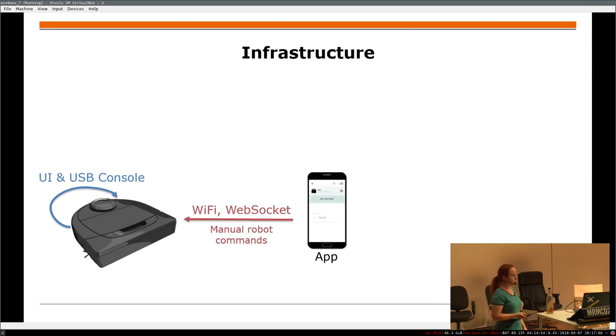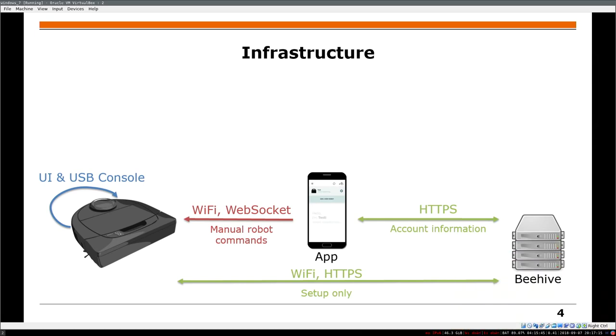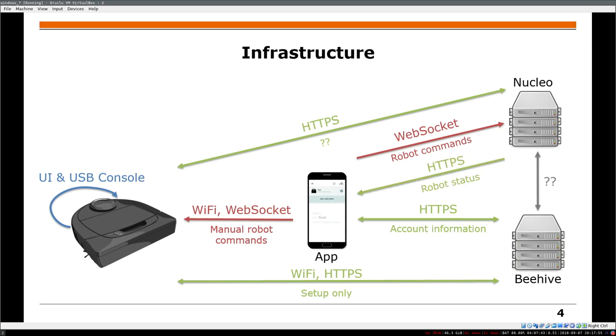What the app does is it opens a WebSocket, and you can configure your Wi-Fi and send manual commands directly. During the initial pairing, you connect to a Beehive cloud with your account information, and the robot also gets this account information. There's a second cloud called Nucleo — whenever you want to do something like cleaning, you send a command to this cloud via WebSocket. There's mutual SSL authentication encryption going on, and in the end you get back the map or status of your vacuum cleaner.